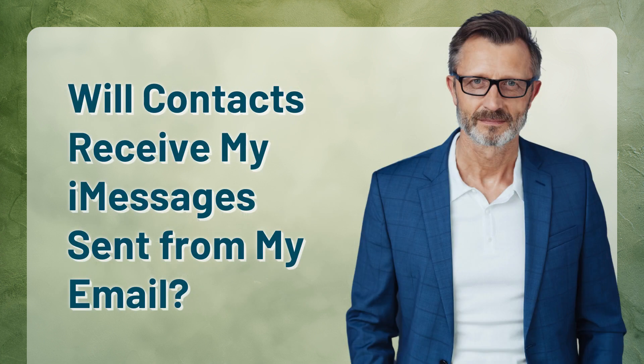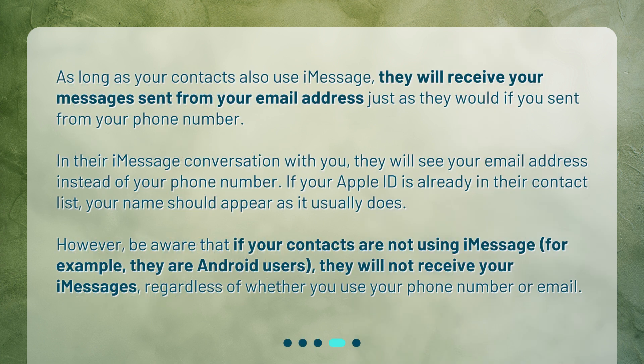Will contacts receive my iMessages sent from my email? As long as your contacts also use iMessage, they will receive your messages sent from your email address just as they would if you sent from your phone number. In their iMessage conversation with you, they will see your email address instead of your phone number. If your Apple ID is already in their contact list, your name should appear as it usually does.